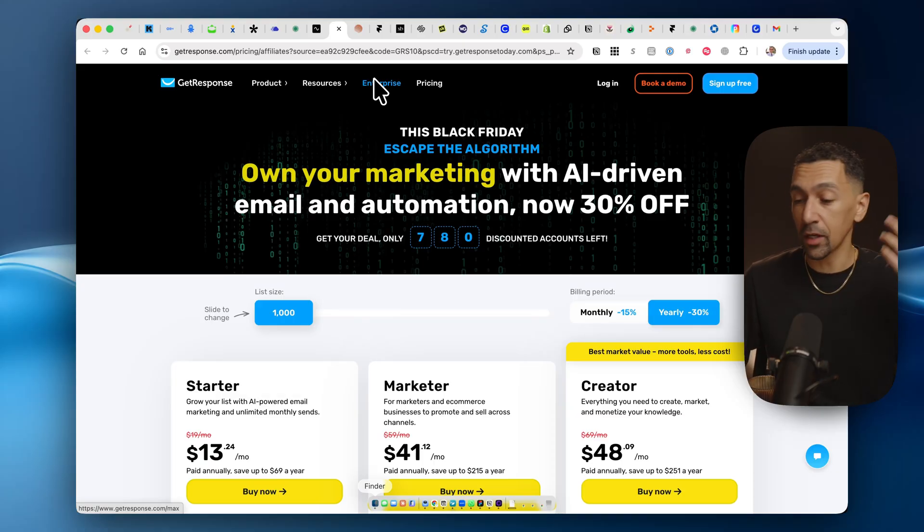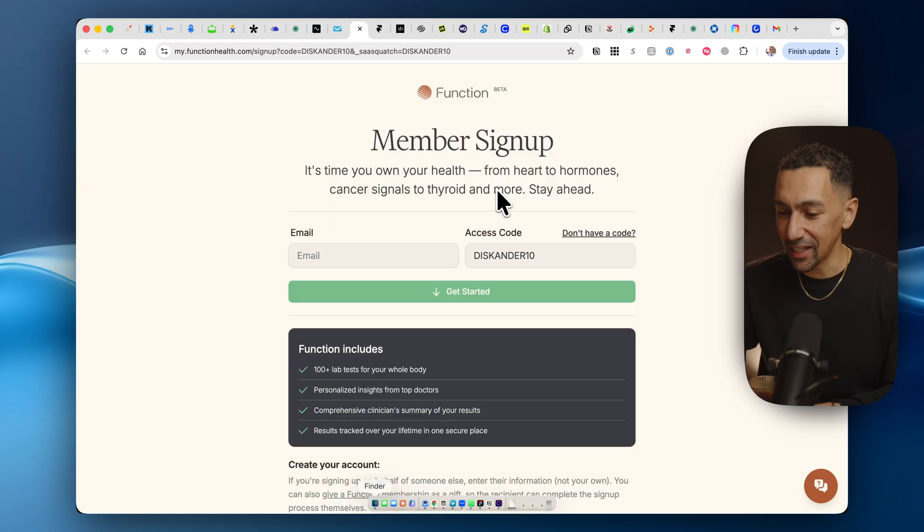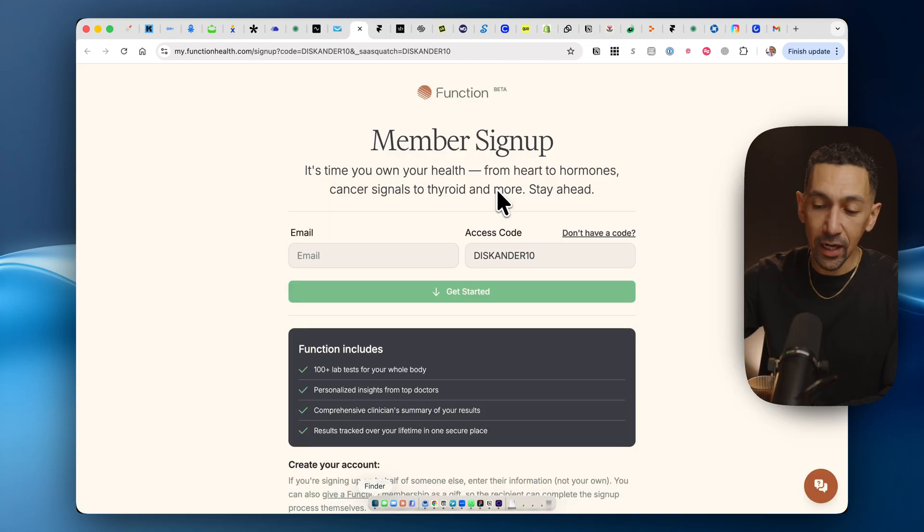If you don't want to go with Kit for your email marketing but need another tool, GetResponse is the most affordable option out there. Plus right now you get an extra 30% off, which is insane. And for Function Health — I highly recommend this to anyone. Just go take care of your health. Even if you're perfectly healthy, make sure you know everything that's happening inside.